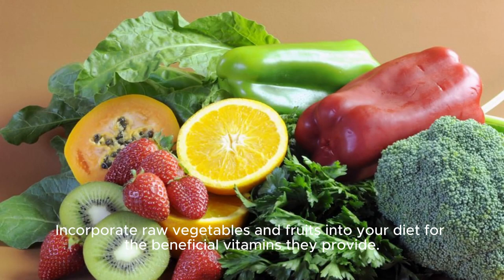Ensure your hemoglobin level stays above 12.5 g/dL for a healthy glow, as sufficient blood is essential. Incorporate raw vegetables and fruits into your diet for the beneficial vitamins they provide.